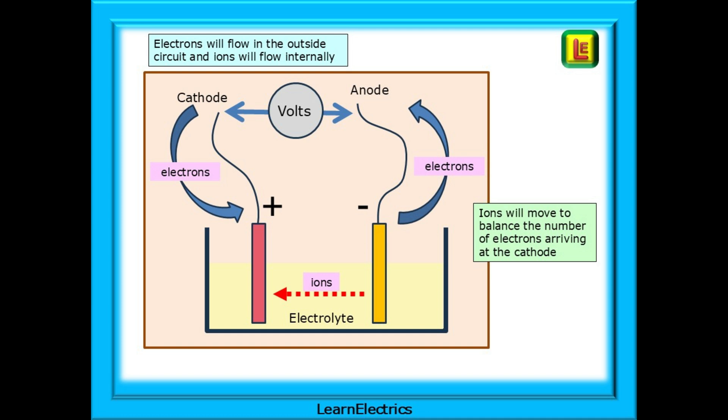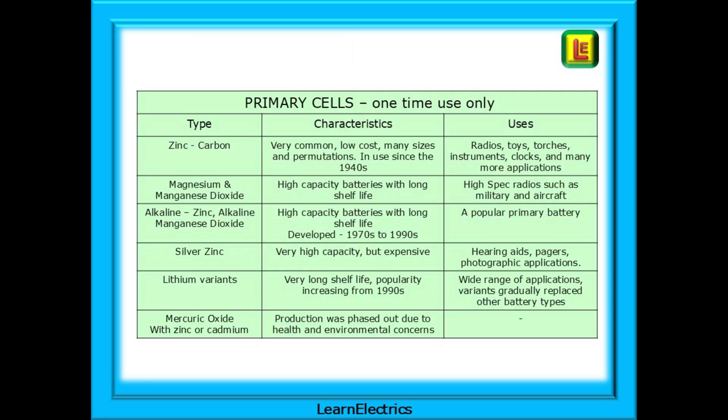When recharging a battery, electrons and ions will flow in the opposite direction, from positive to negative. Batteries are made from many dissimilar materials and use different electrolytes depending on what they are used for. Primary cells are one time use only. When they are discharged — commonly called flat — they must be disposed of, preferably recycled. They cannot be recharged as the chemical reactions that took place inside the battery cannot be reversed.